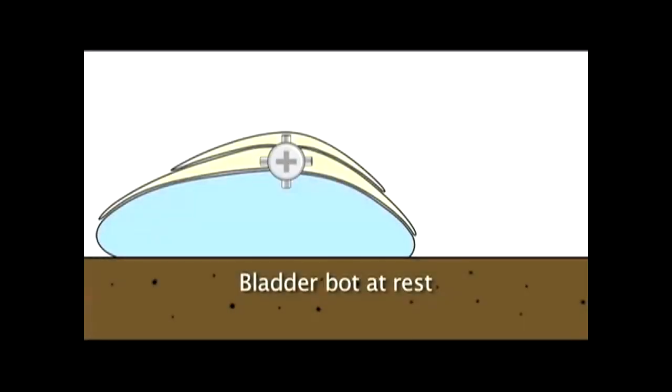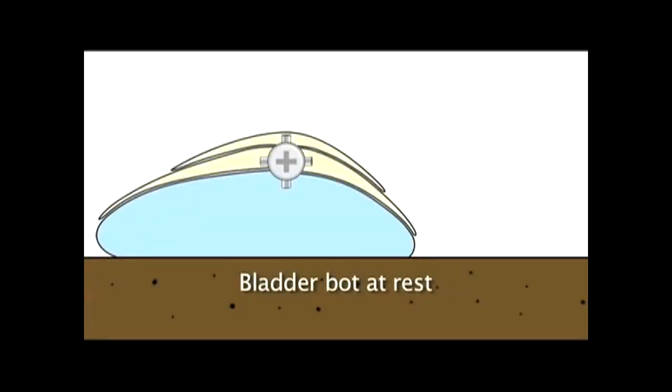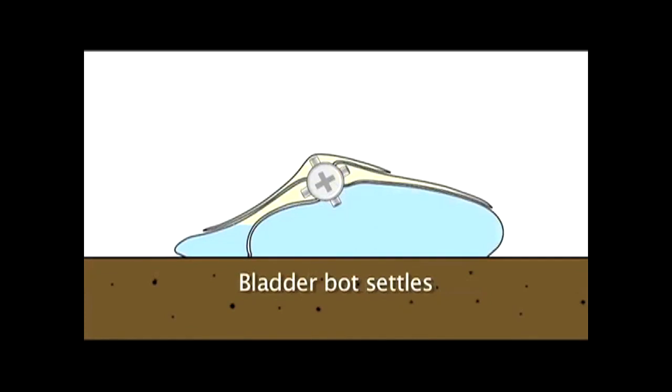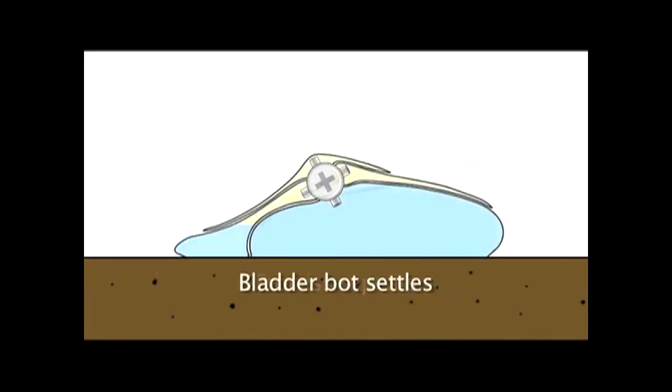The next idea was to use a quad valve fluid flow system, and this was pretty simple. Basically, the liquid sits in the bottom, you pump it out to the side and it rolls the bladder over. Then you let all the liquid settle in the new compartment, and the process repeats over and over, rolling itself along.